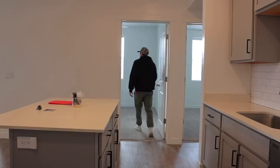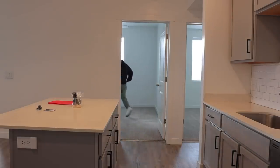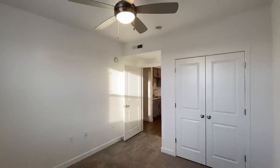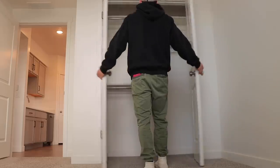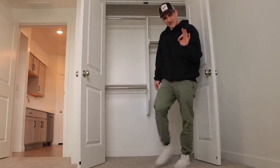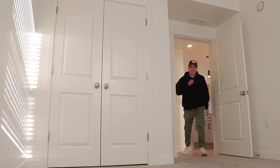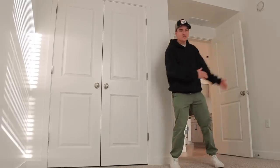Right across from the kitchen is our first bedroom. Nice, nice — the kids are gonna love this. There's a plenty of closet space too. On to bedroom number two — this is the exact same room as the last one, just flipped. These will probably be the kids' bedrooms.